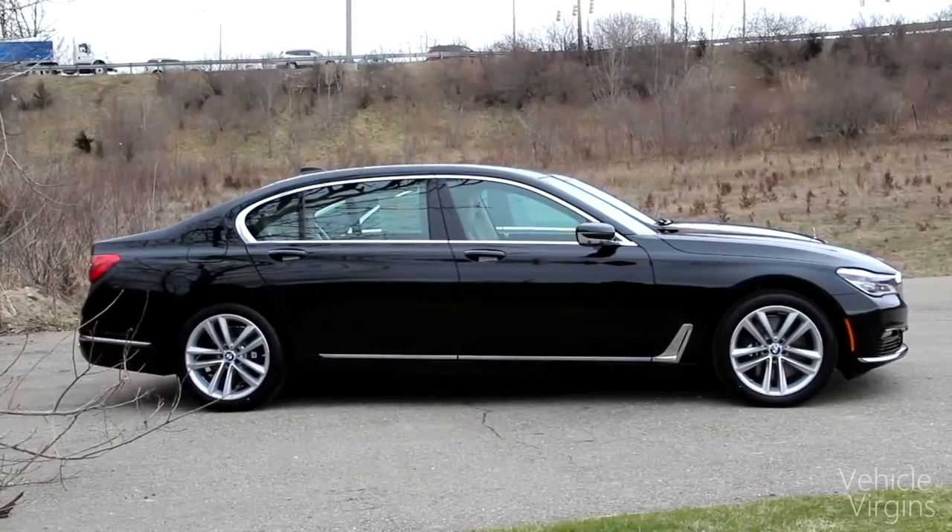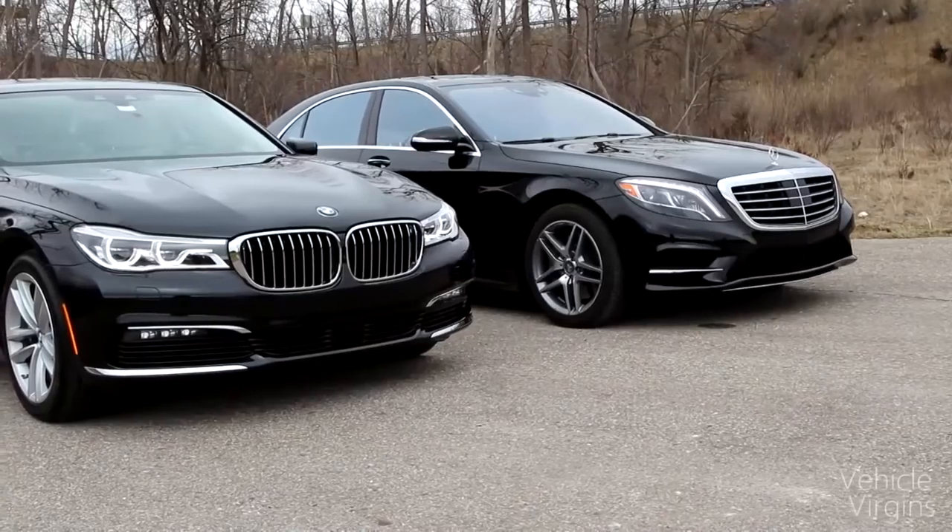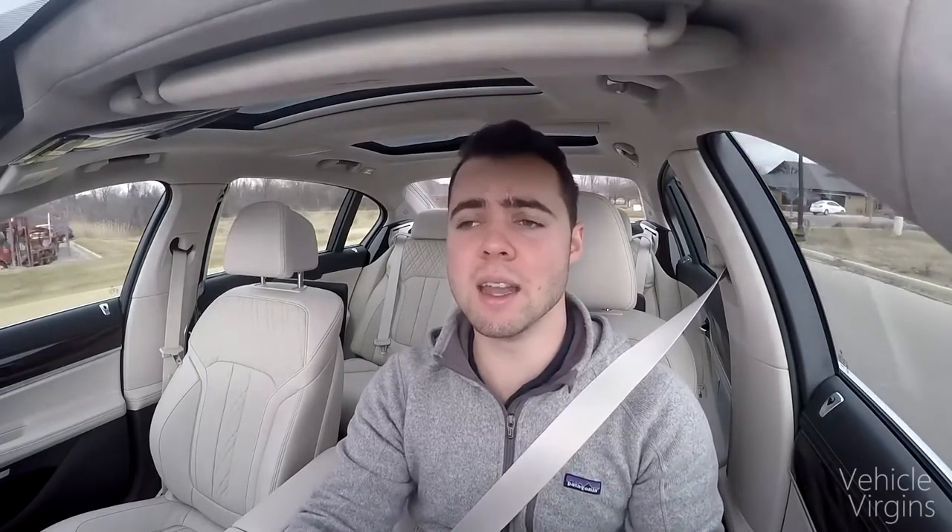The 7 Series now looks much better than before and it's lighter too, thanks to a carbon core and elements from the BMW i3 and i8. It is now 285 pounds lighter than the outgoing model. The updated angel eyes are now squared off instead of completely round, with some chrome accents. The 7 Series looks a lot better in the flesh than it does in pictures.